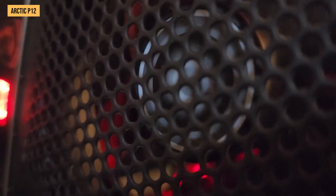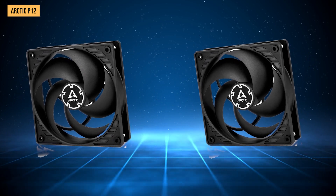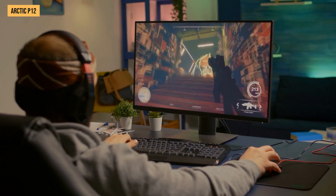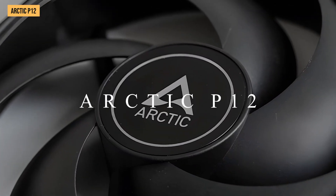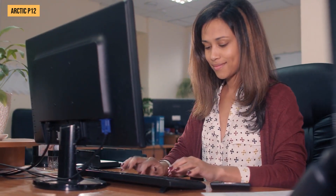That said, Arctic provides an industry-leading six-year warranty with this fan, tied for the longest coverage you can possibly get right now, along with Noctua's premium fans. So should anything happen or the fan starts to fail or make odd noises years later, Arctic has got your back — very reassuring for budget PC builders worrying about part longevity when trying to save money.